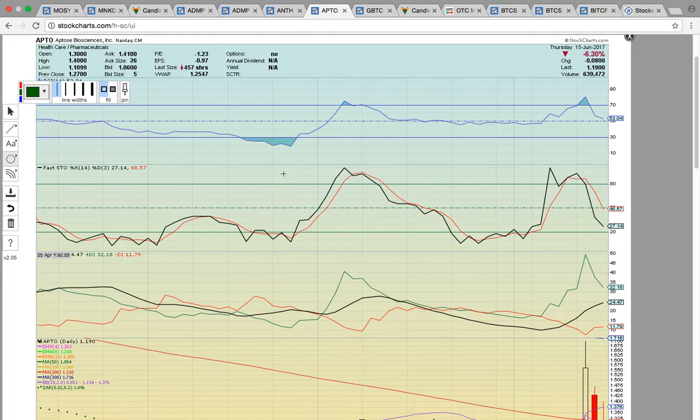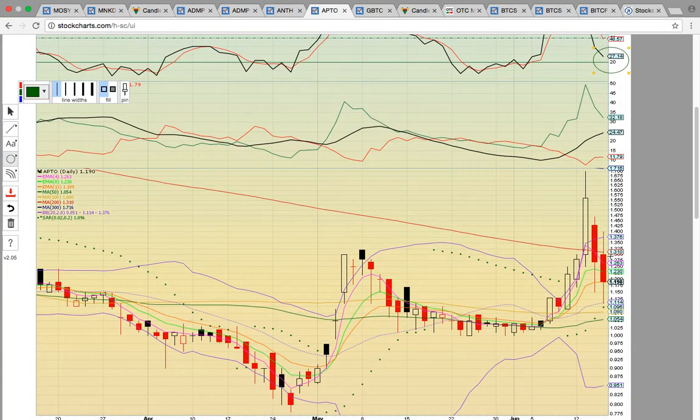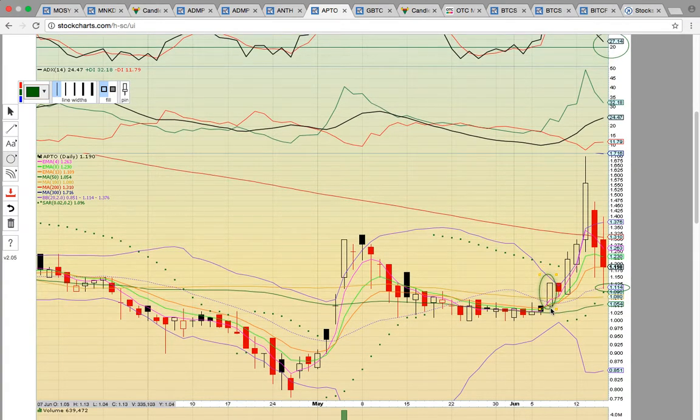Here's a bounce play for you — take a look at APTO, put this on your radar for a bounce play. Still in the bull zone on RSI. You've got Fasto down here getting close to the 20 oversold level. Today there was the classic bounce off of the middle Bollinger Band currently at 1.114, and that is the key level to hold. As long as this middle Bollinger Band holds, this new uptrend should continue. The uptrend started on this candle here on the 7th — the close above the middle Bollinger Band signaled more upside potential.